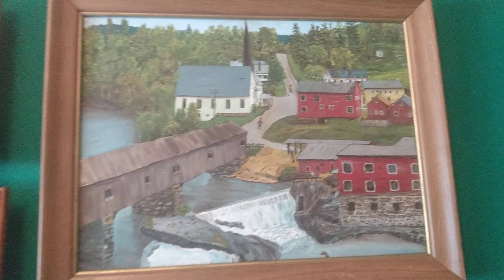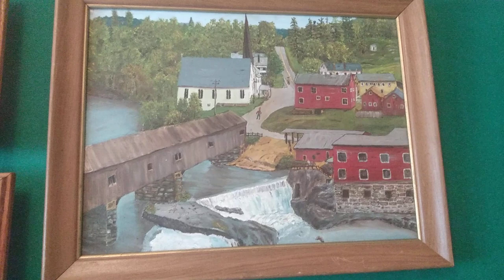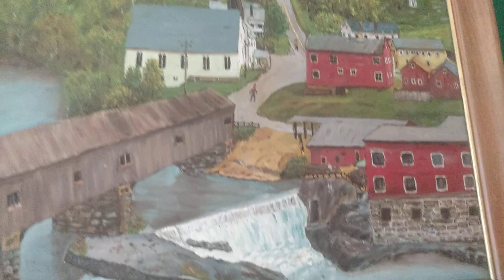I found this at St. Vincent de Paul for I think like three bucks, and I thought it was kind of like a piece of folk art. You know, it's a painting, it's nothing fancy, but I thought it was adorable. You can really tell how hard the person worked on it to get all the little details just how they want it, so I thought that was really cool.